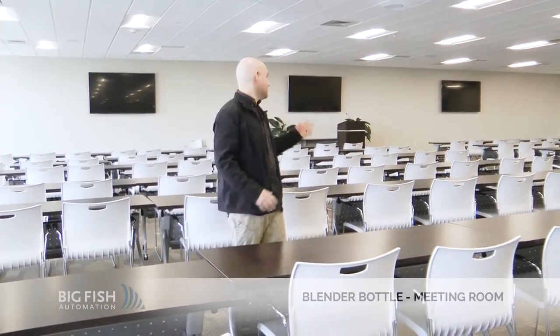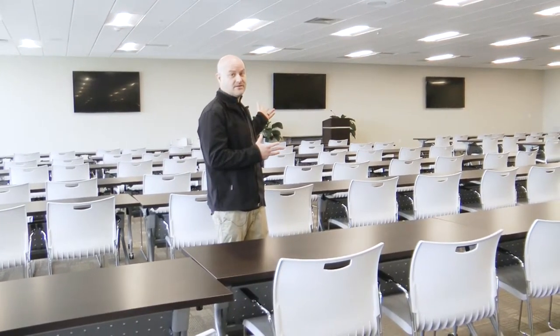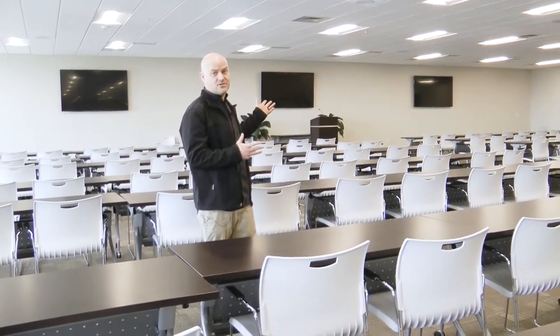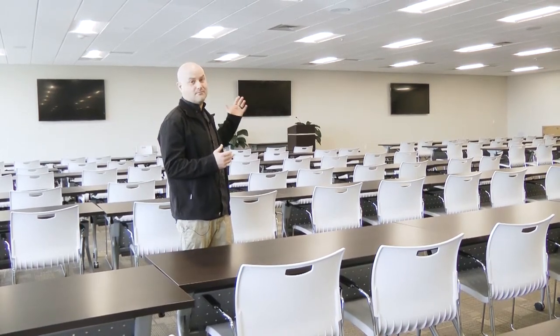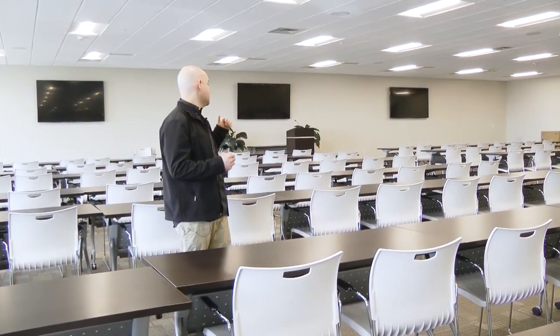Hi, this is Giff with Big Fish Automation. Here we are in a large meeting room where the technology is mirrored or separate displays, so that all three can show different content or mirrored content. There's a very nice audio system in here with subwoofers and microphones for sound reinforcement, so that the presenter can be heard at all seating locations.